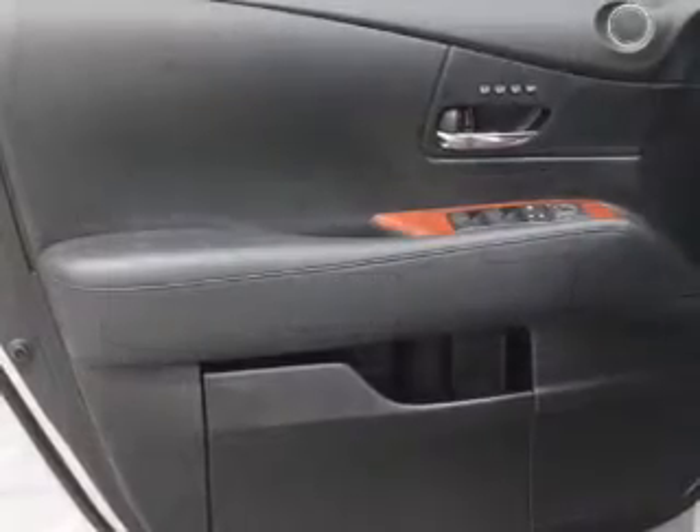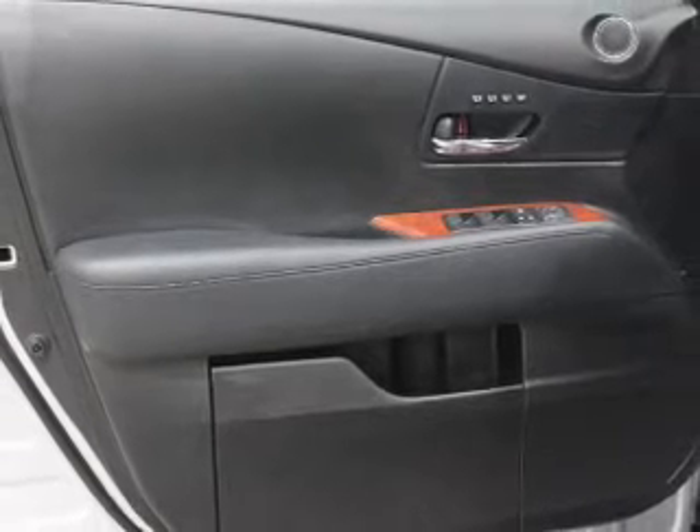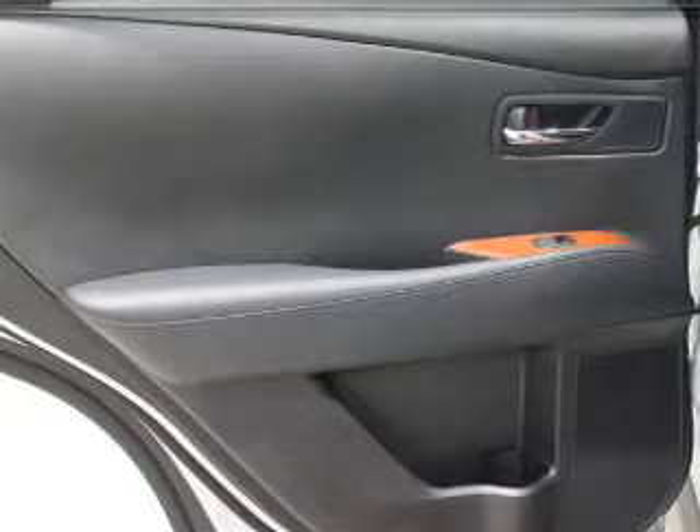Power door locks, power windows, cruise control, Bluetooth wireless, an AM FM stereo with multi-disc CD player, a satellite radio, and an alarm system.